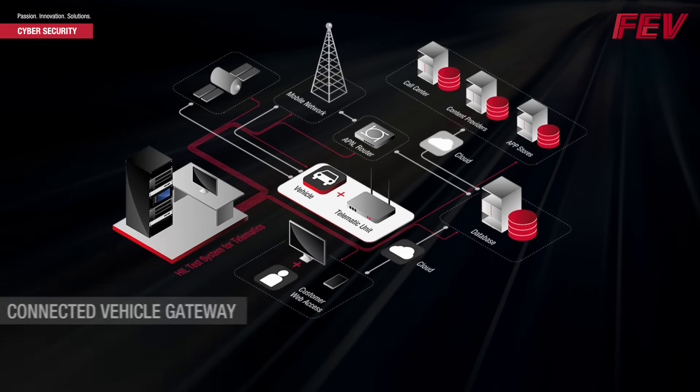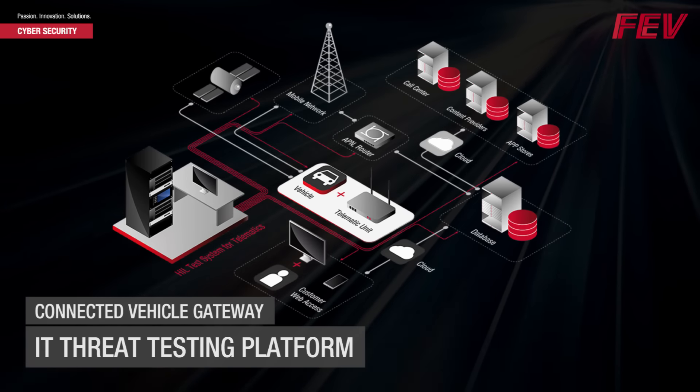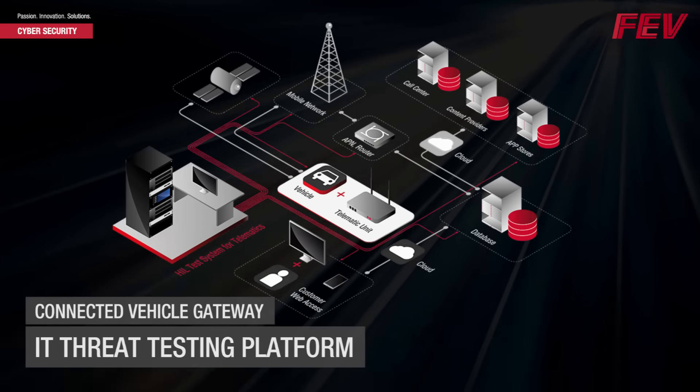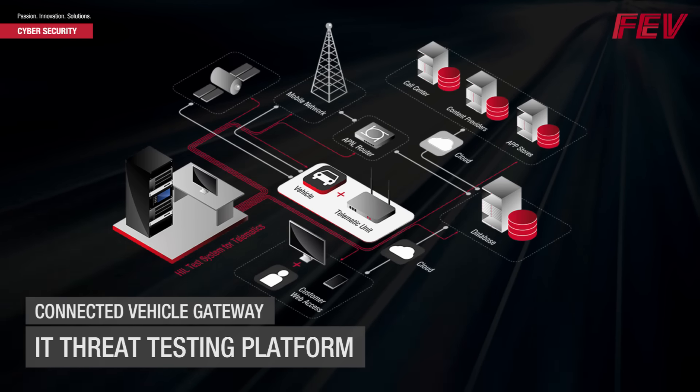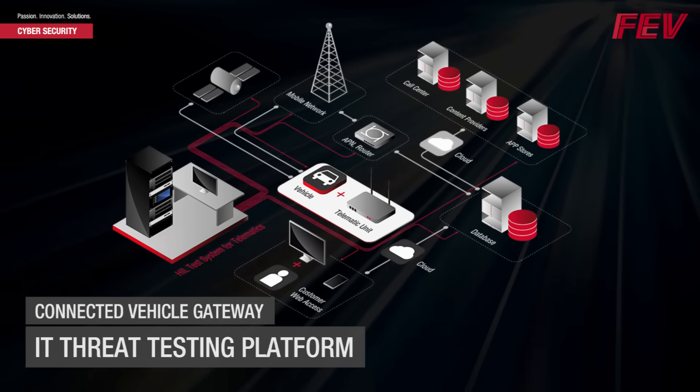FEV's time-tested connected vehicle gateway lets customers develop and test connected vehicle applications through external interfaces like Wi-Fi and Bluetooth, and can operate under a variety of protocols.